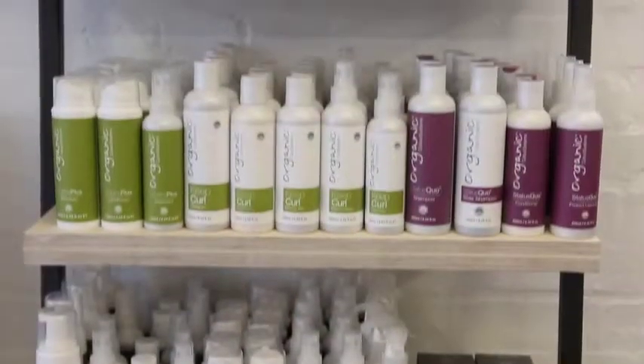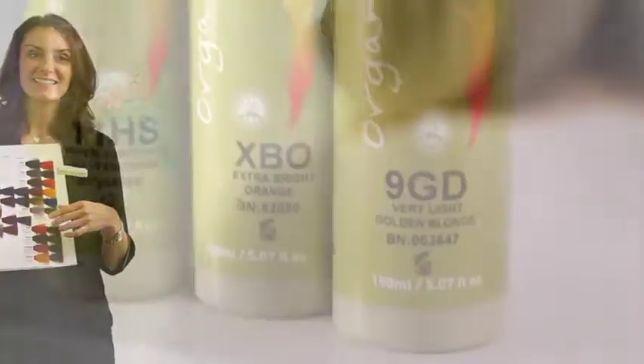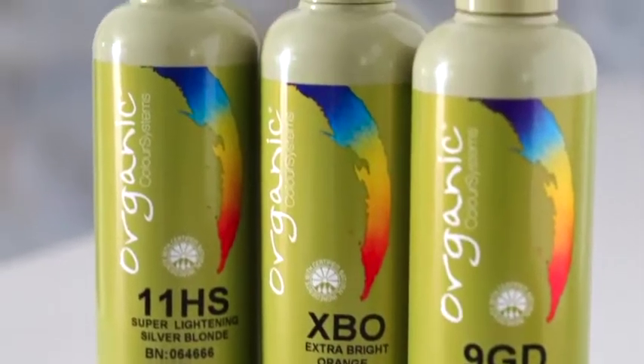Organic Color Systems is a complete system and we can offer you everything your salon needs. In our shade chart you will see we have 64 intermixable colors which enable you to create demi and permanent colors.